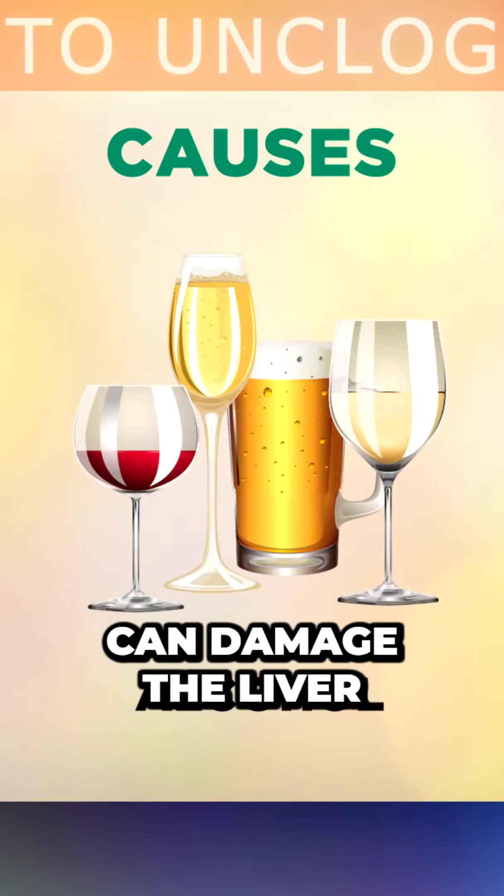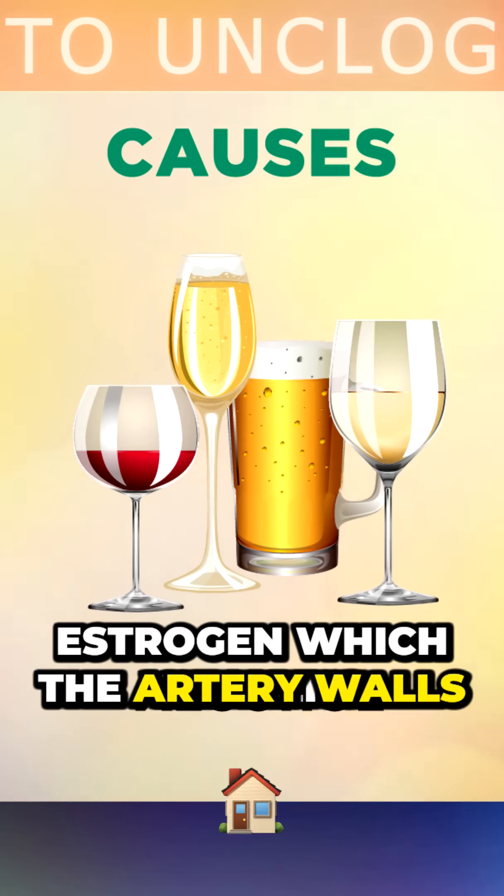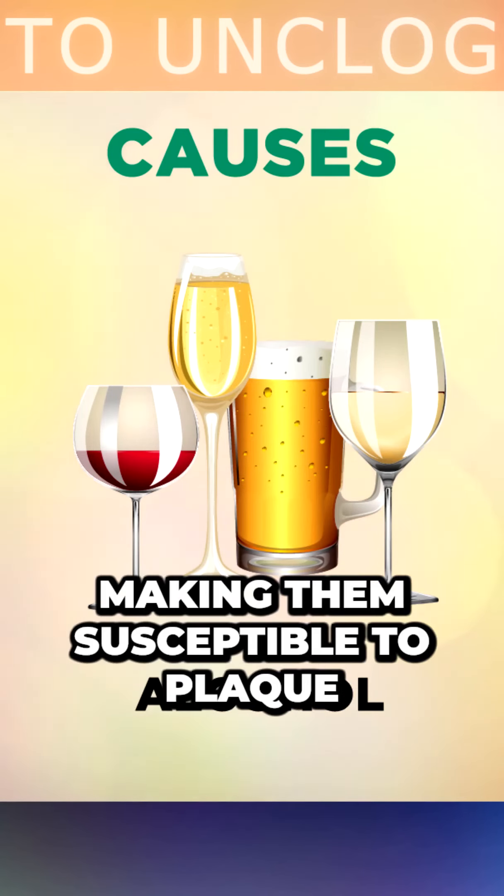Drinking alcohol can damage the liver and raise a hormone called estrogen, which weakens the artery walls, making them susceptible to plaque.